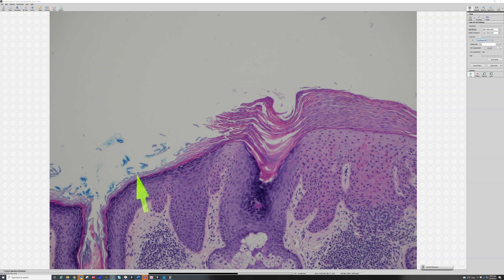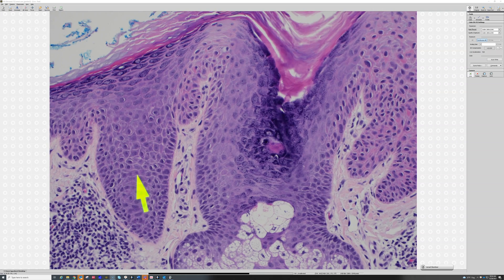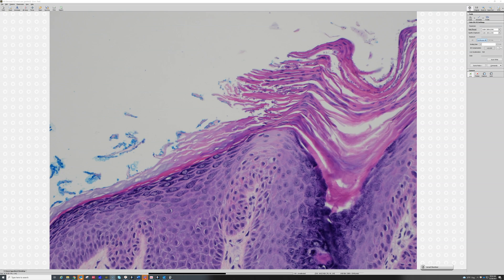In this case, the orthokeratin is a little compacted together and the granular layer is thicker than usual. That's because this patient has been picking and scratching at their actinic keratosis. So this is a reactive change to the epidermis — it gets thicker, gets hypergranulosis, and it gets kind of compact, dense keratin.